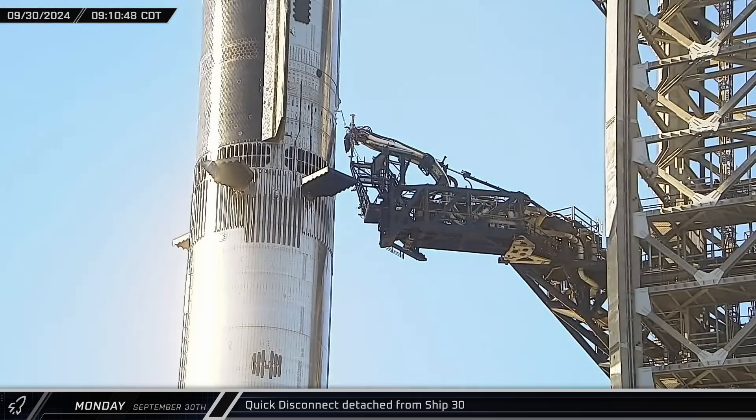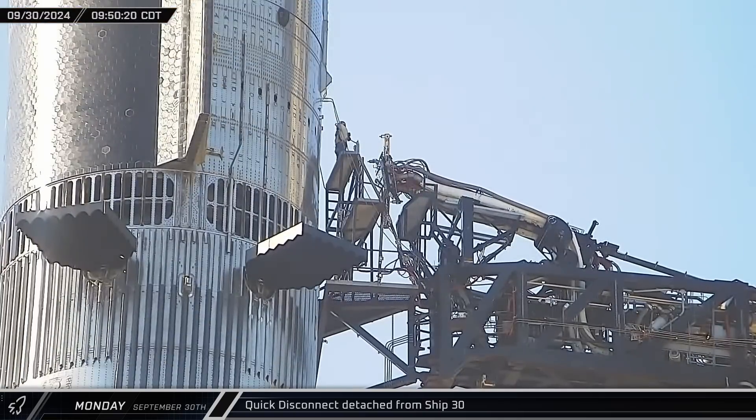Workers continued to prepare Ship 30 for destacking, with the tower hydraulics retracting the ship quick disconnect interface panel from the Starship. Crews on the ship quick disconnect arm extended the work platform and began taping over the ship's ports to help keep them clean and free from water and debris.